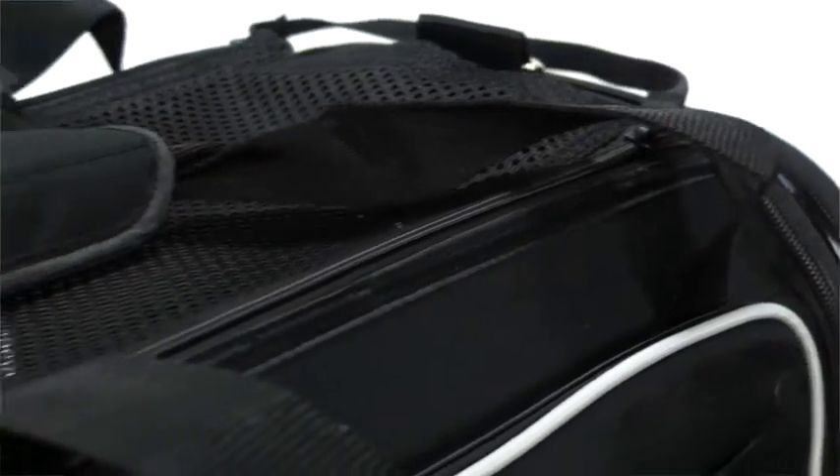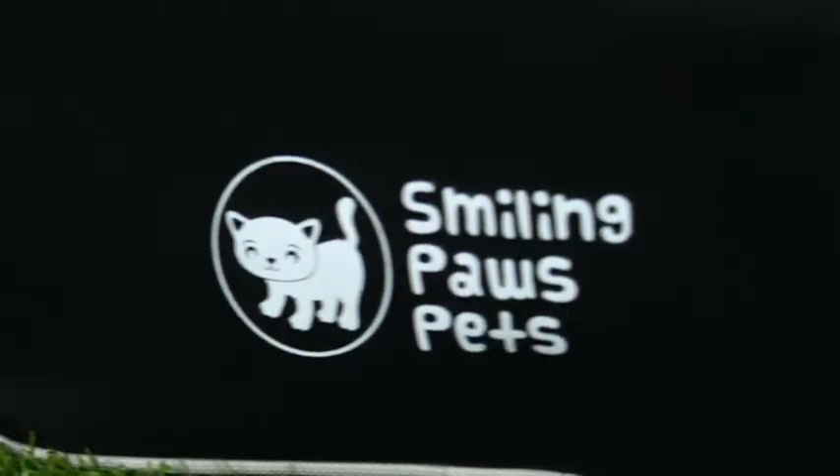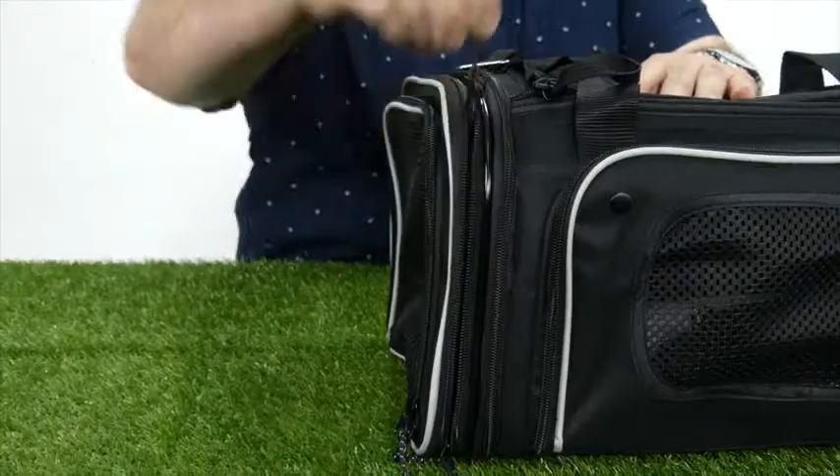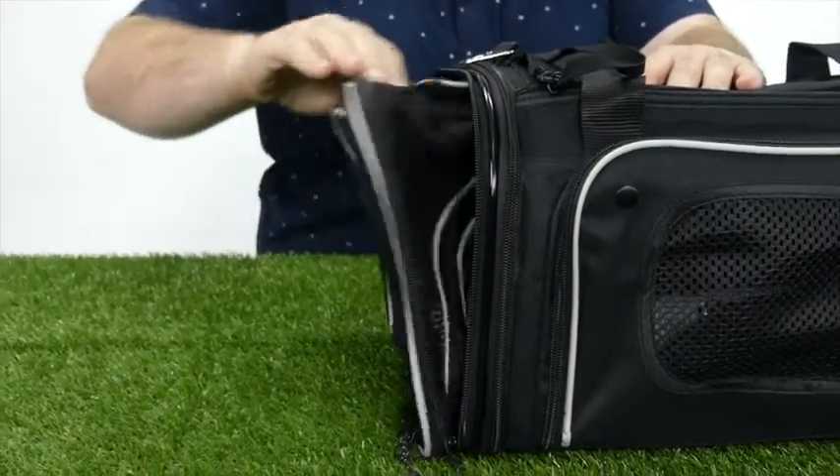Hi, I'm David, and this is the four-way expandable airline-approved pet carrier from Smiling Paws Pets. The carrier measures 17 inches in length, 11 inches in width, and 9 inches in height, making it the perfect dimensions to be allowed onboard an airline.